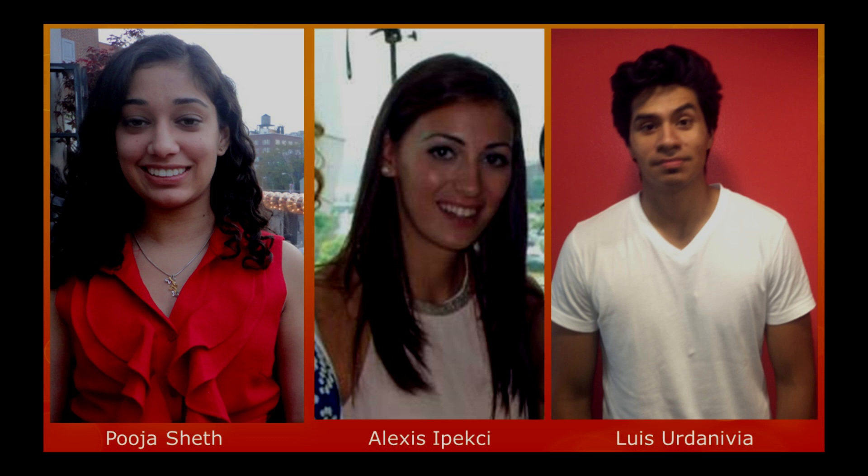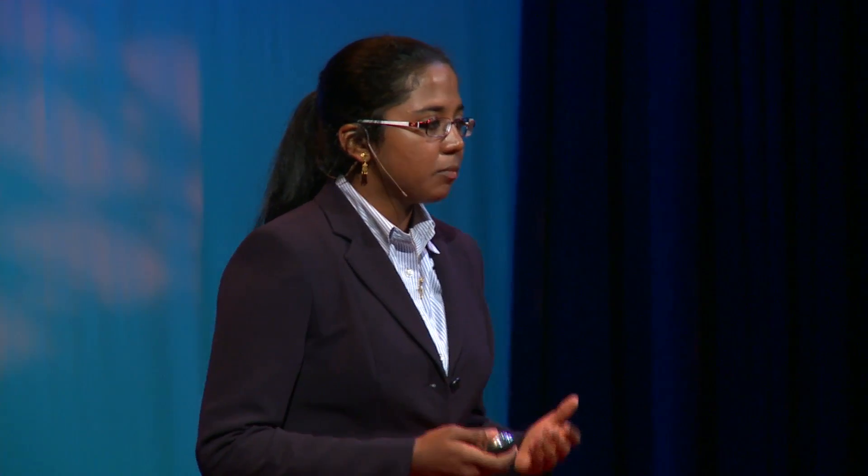Soon after, I partnered with three of the brightest minds in NGIT's biomedical engineering department — Pooja Sheth, Alexis Ipekci, and Louis Urdinevia — in order to help prototype the MSP device. With the breadboard model in hand, my team and I went to St. Barnabas Hospital in order to pitch our design and idea to Dr. Ronald Chamberlain, the head of the Department of Surgery, so that we could convince him to join our scientific advisory board and give us clinical advice in designing our device.